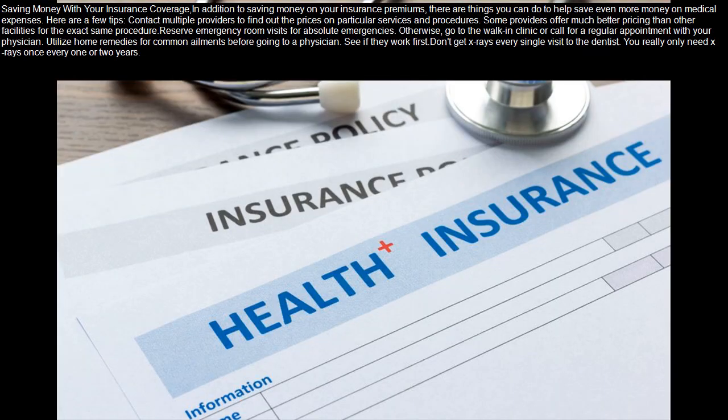Saving money with your insurance coverage: in addition to saving money on your insurance premiums, there are things you can do to help save even more money on medical expenses. Here are a few tips. Contact multiple providers to find out the prices on particular services and procedures — some providers offer much better pricing than other facilities for the exact same procedure. Reserve emergency room visits for absolute emergencies; otherwise, go to the walk-in clinic or call for a regular appointment with your physician.